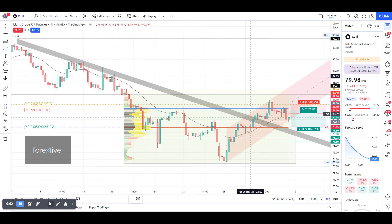Hello, this is a technical analysis for light crude oil futures, CL continuous contract in front. It has closed last week at 79.98, and we have a few things going on here.